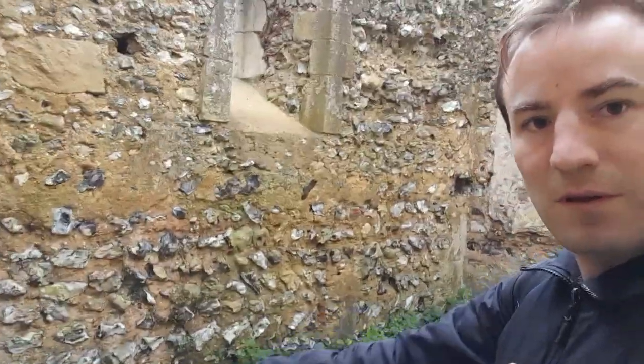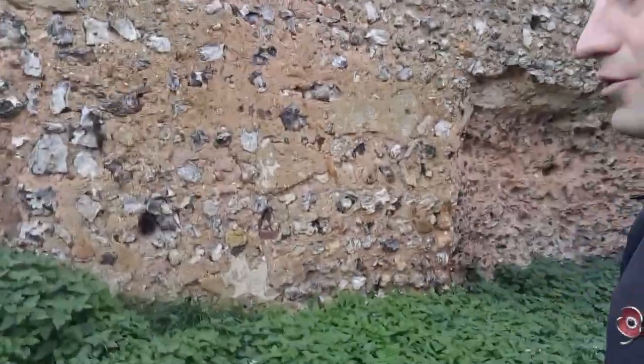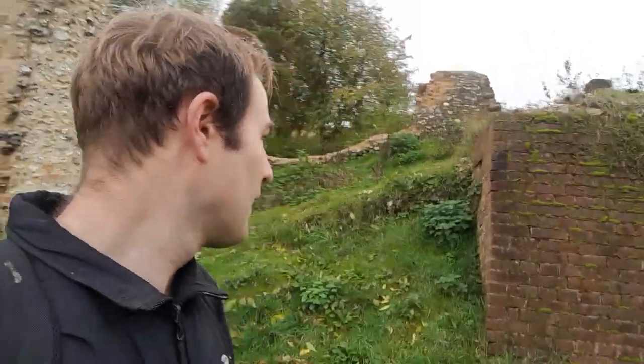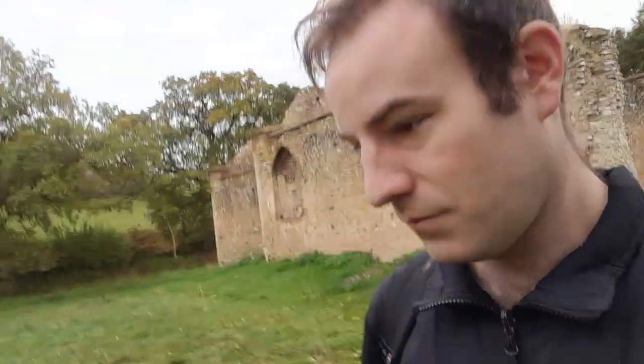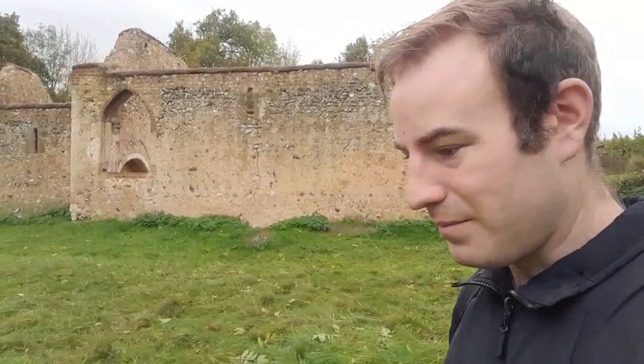More herringbone flint work there. Let's go out here — there might have been another door, possibly a little porch as well on that door there. That would have probably been wooden, rotted away. Coming out to here, there's the remains of the other buttress. See this side of the church. I think now it's going to be time for me to continue on my walk back up to Nettlebed.